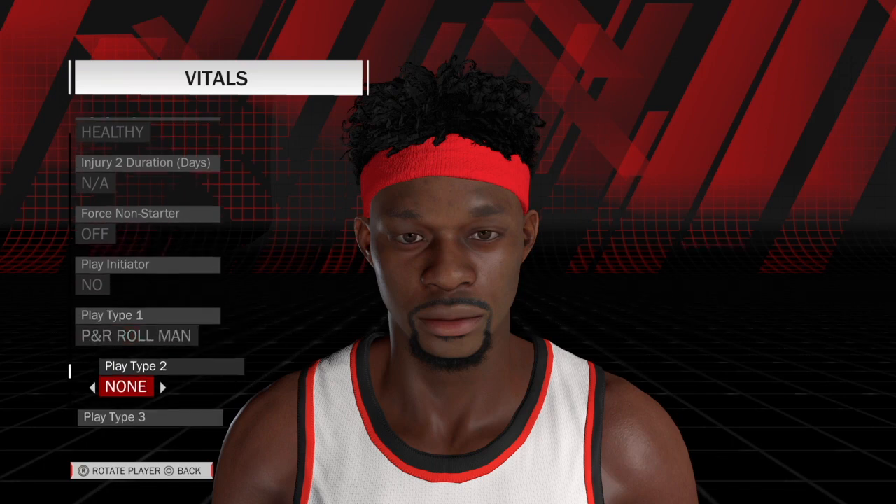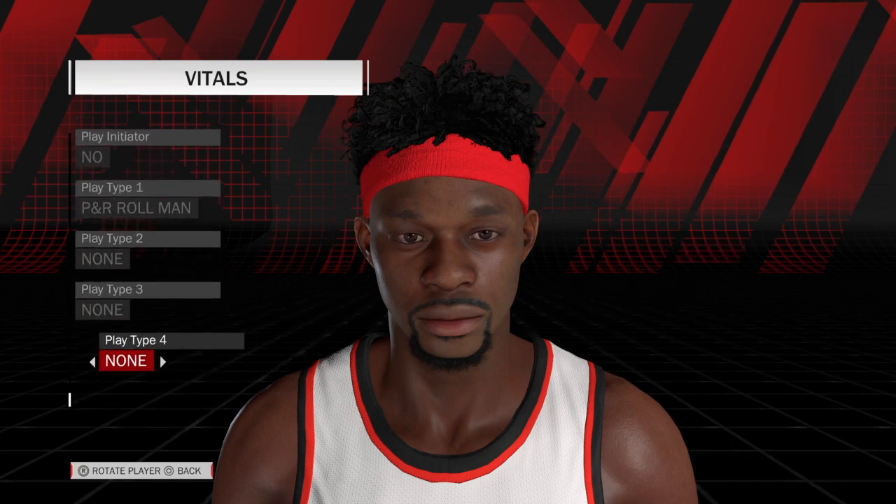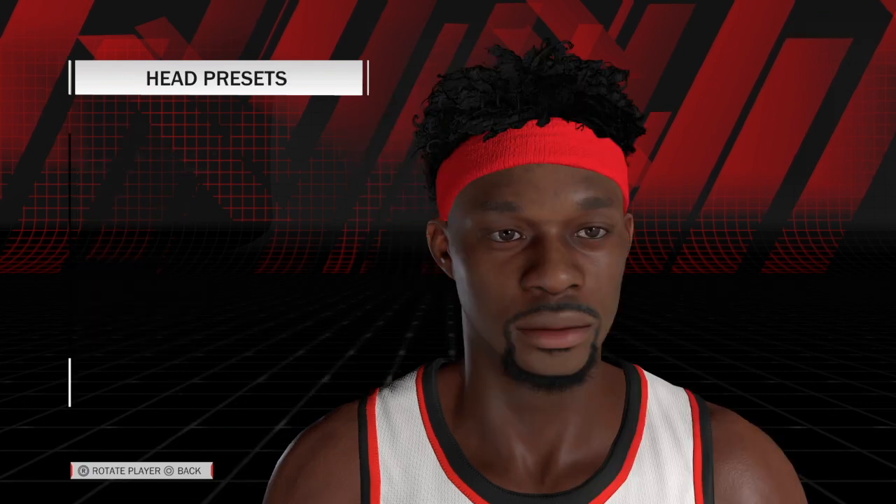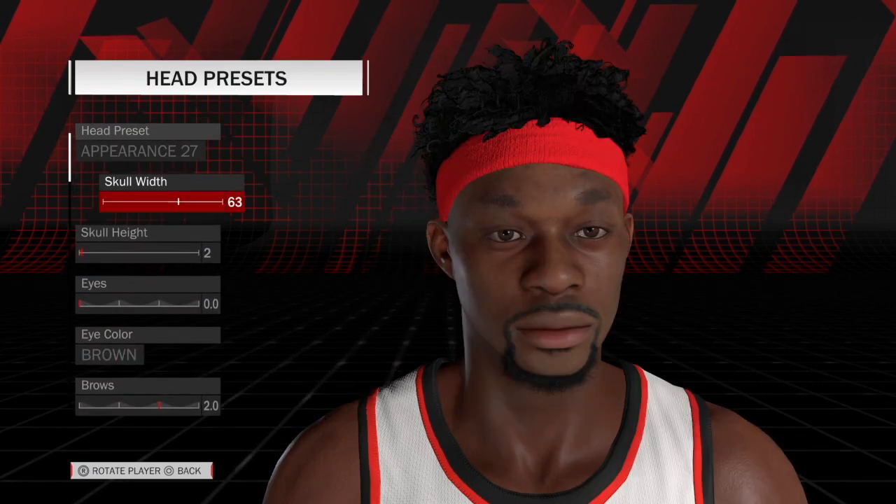He's healthy. Pick and roll man and no other plays you really have to worry about. Head presets appearance 27.